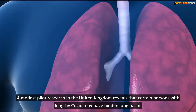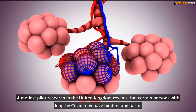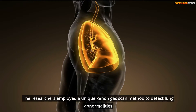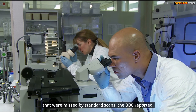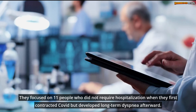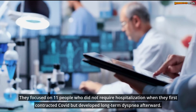A modest pilot research in the United Kingdom reveals that certain persons with long COVID may have hidden lung harm. The researchers employed a unique xenon gas scan method to detect lung abnormalities that were missed by standard scans, the BBC reported. They focused on 11 people who did not require hospitalization when they first contracted COVID but developed long-term dyspnea afterward.